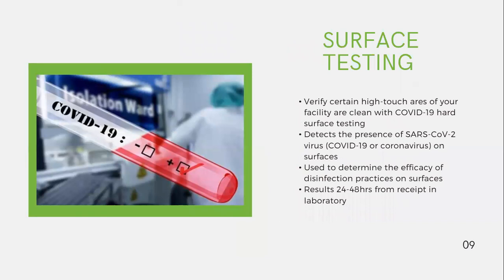Another way to provide peace of mind and confirmation is surface testing. You can verify that high-touch areas of your facility are clean after disinfection services have been provided, and confirm that COVID-19 has been eliminated on hard surfaces. The surface testing detects the presence of SARS-CoV-2, otherwise known as COVID-19 or coronavirus, on surfaces. These testing methods determine the efficacy of disinfection practices, and results can be received back from the certified lab in 24 to 48 hours.